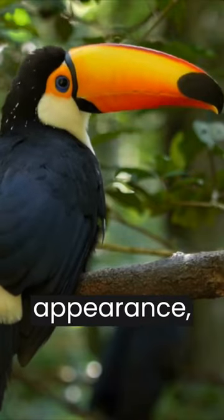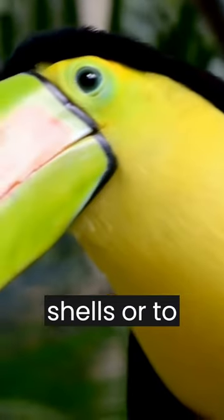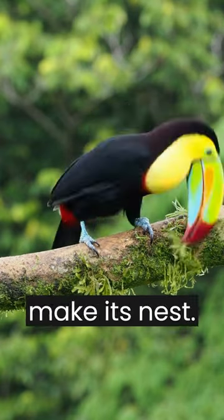Despite the robust appearance, the bill of the toucan is quite light. It is not used to break shells or to fight, but simply to reach fruits a little further away, hunt insects and lizards, or make its nest.